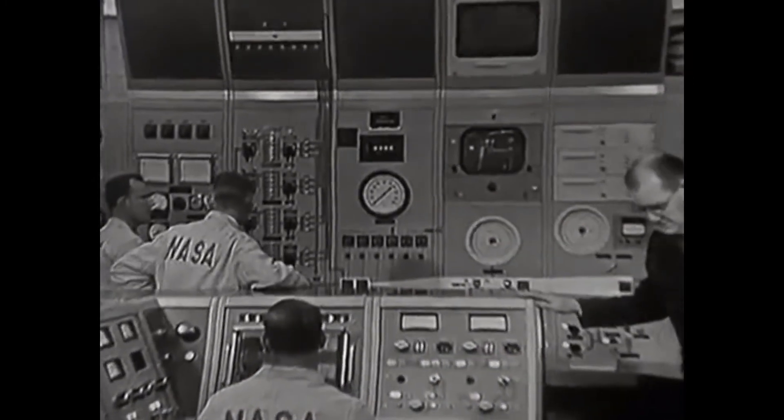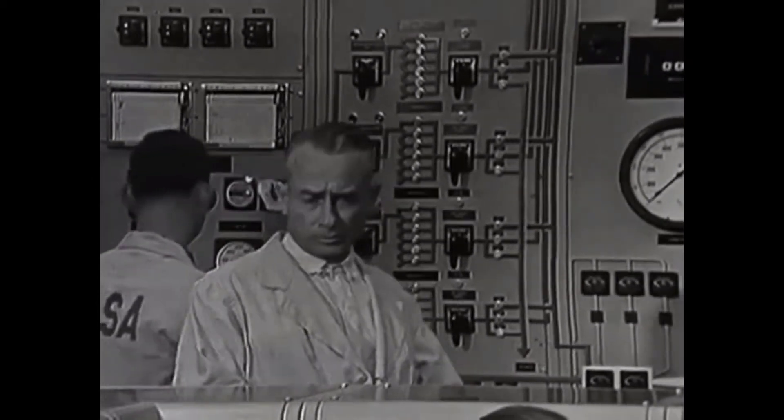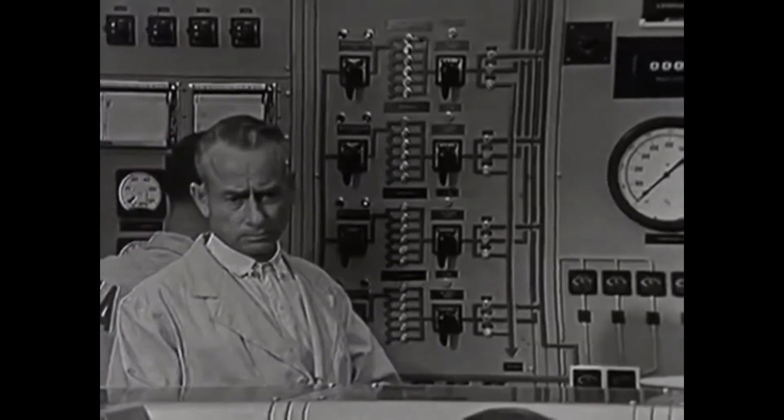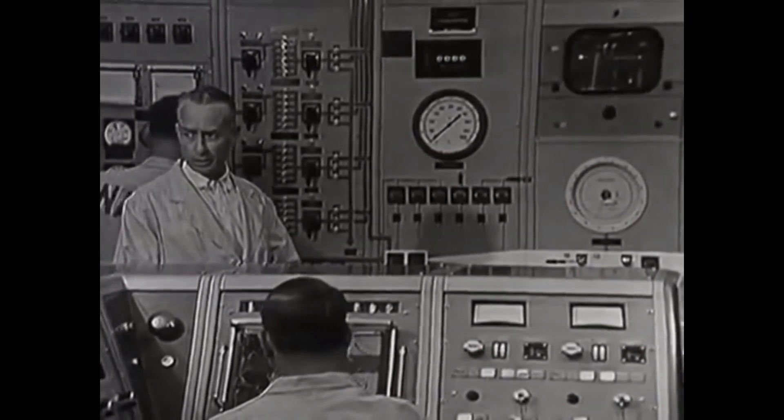Reactor set. Flow rate set. Computer set. Take data.